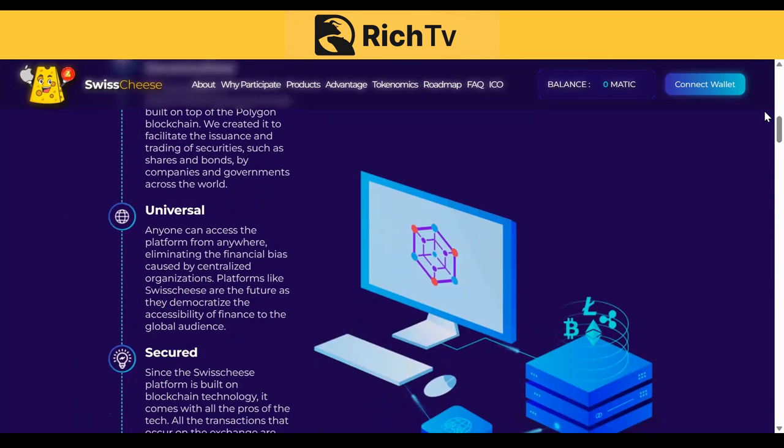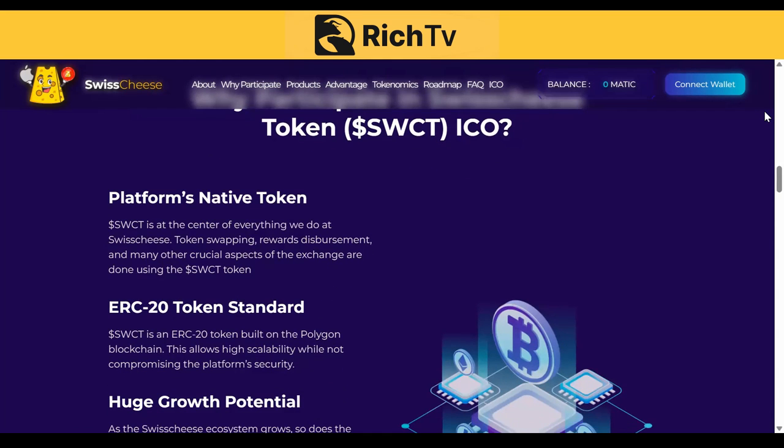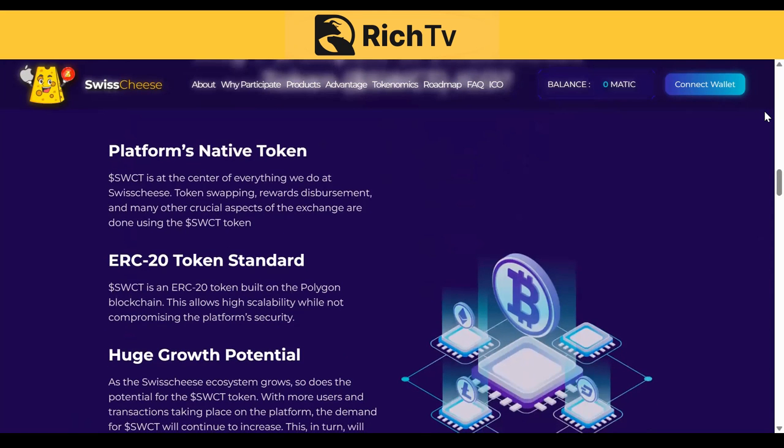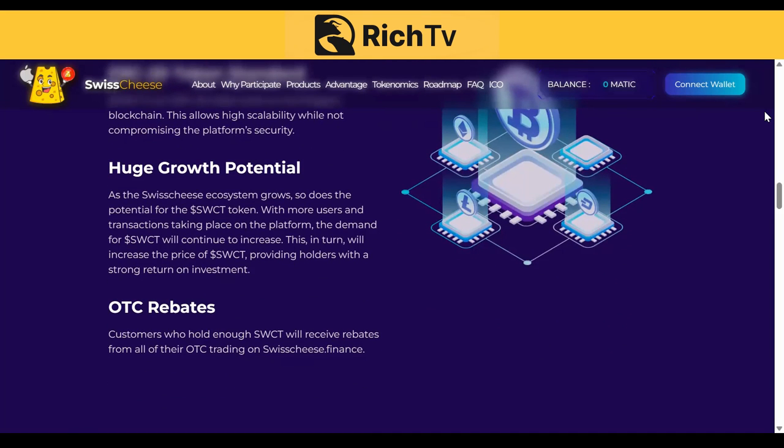The platform is completely decentralized, universal, secured, and dynamic. What's the advantage of participating in the Swisscheese token SWCT ICO as the platform's native token? SWCT is at the center of everything at Swisscheese — token swapping, rewards disbursement, and many other crucial aspects of the exchange are done using the SWCT token. It uses the ERC-20 token standard and has huge growth potential. As the Swisscheese ecosystem grows, so does the potential for SWCT. With more users and transactions, demand for SWCT will continue to increase, raising its price and providing holders with a strong return on investment.